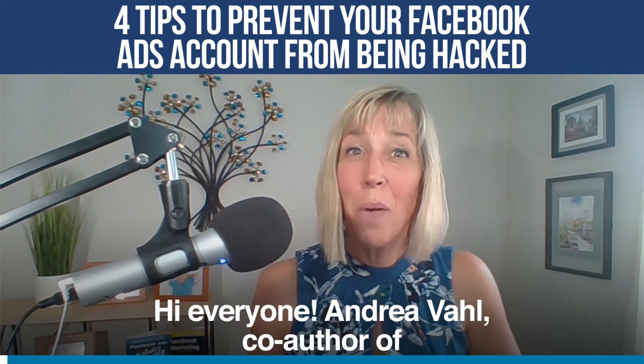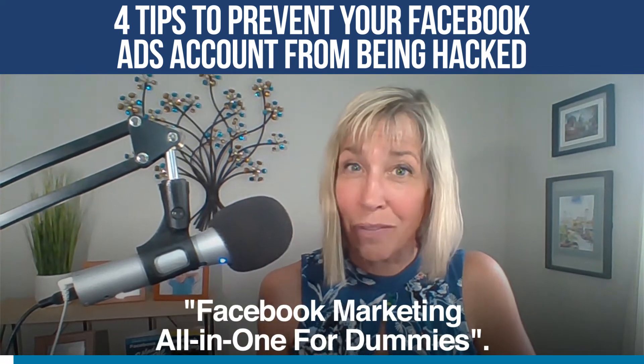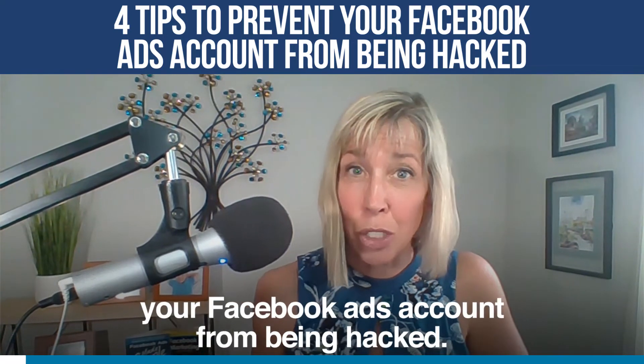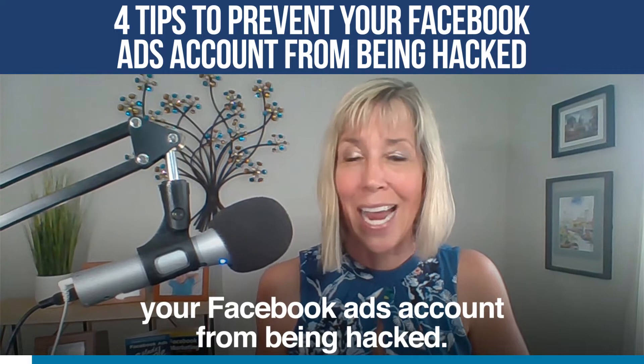Hi everyone, I'm Andrea Voll, co-author of Facebook Marketing All-in-One for Dummies, and I want to give you four tips on how to prevent your Facebook ads account from being hacked.